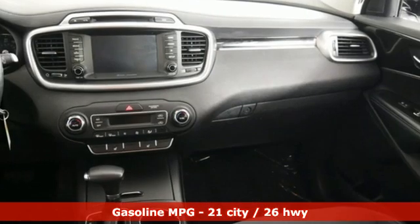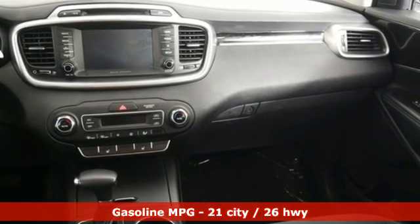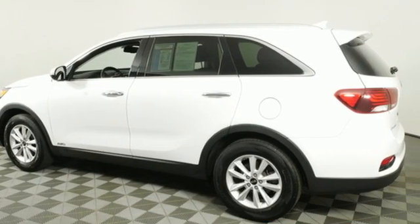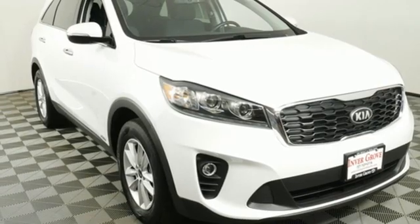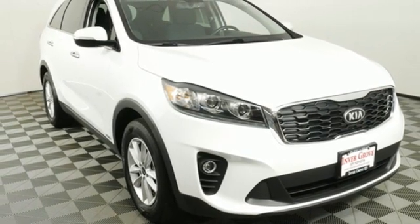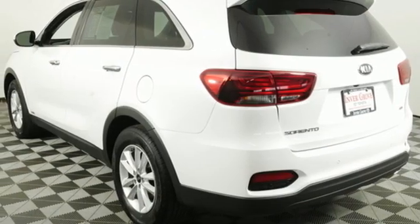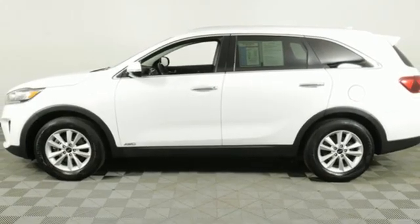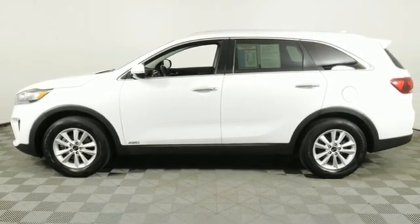And get ready for an impressive combination of features: inline four-cylinder engine, dual-zone climate control, streaming audio, rear parking sensors, front heated bucket seats, wireless phone connectivity, external memory control, aluminum wheels, three USB ports, and smart device navigation.